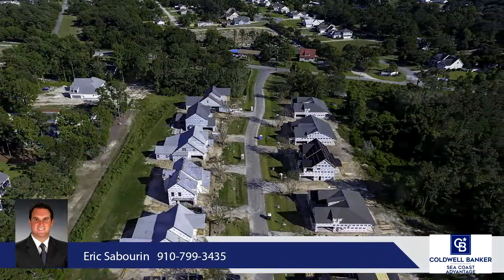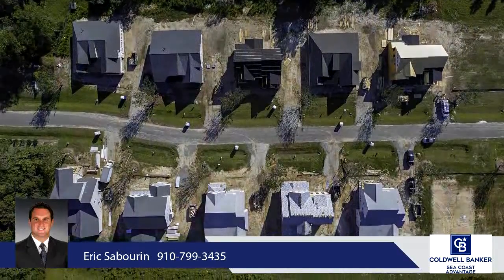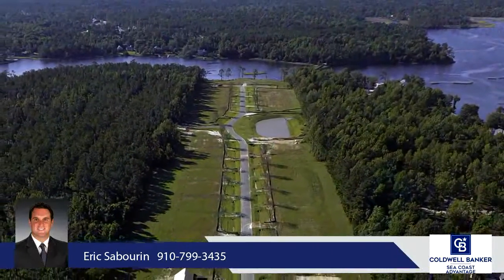Upstairs you enter a loft-slash-study area, three bedrooms each with their own walk-in closet, and two additional full bathrooms with one being a jack-and-jill option.